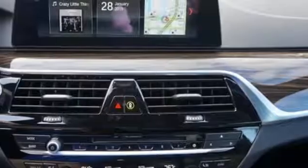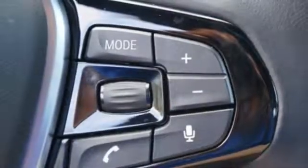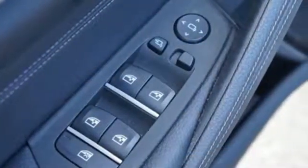Front heated bucket seats, automatic transmission, power sliding and tilting sunroof, gas pressurized shocks, and intercooled turbo inline four-cylinder engine.